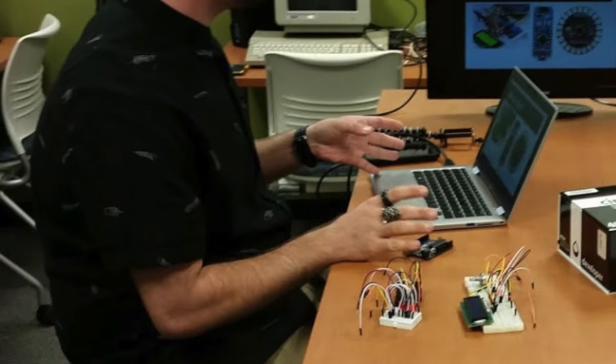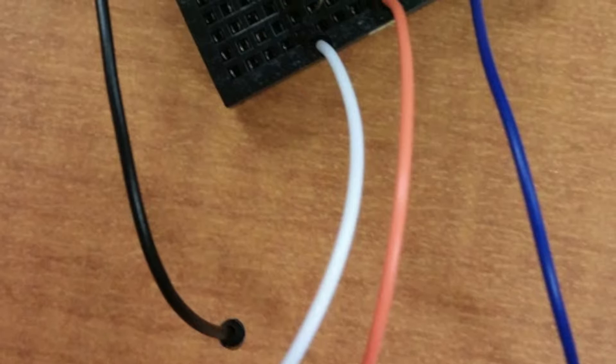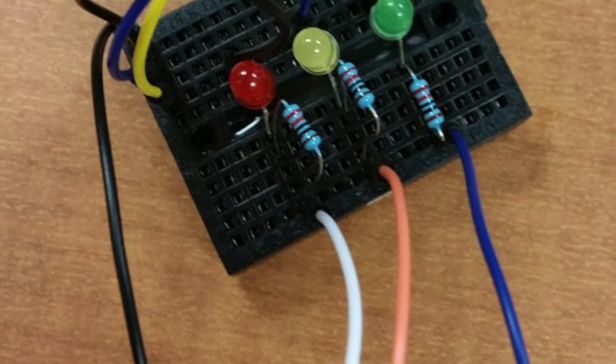St. Petersburg College student Dylan Harvey provided a hands-on workshop on Arduino. Dylan showed that the Arduino is a powerful prototyping platform that is an easy way to engage in the world of circuits and programming for all ages and skill levels. Everything from powering a single LED light to controlling a fully interactive robot can be achieved using the Arduino.